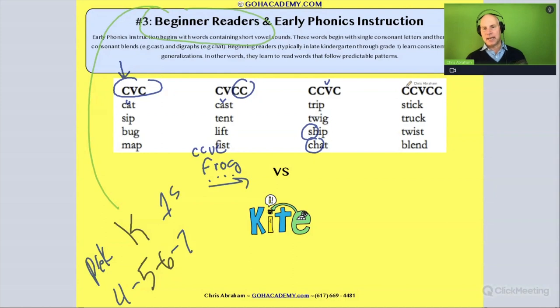Getting a little more complex, we look at the CCVCC pattern — consonant, consonant, vowel, consonant, consonant. Here we might have a blend, a short vowel, and then a consonant digraph — two consonants making one sound. All of these are very common, very decodable beginner words for a beginning reader.